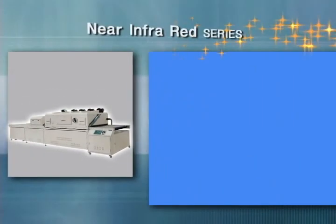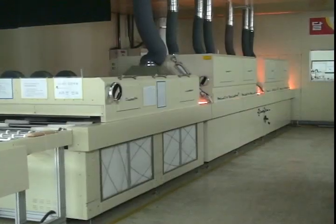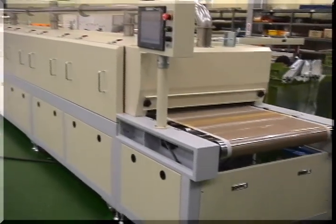Near infrared series and IR dryer series. DYSS builds near infrared dryers and UV drying conveyors for a range of applications, and also crafts silkscreen room pre-press equipment for all of your in-house screen-making needs.